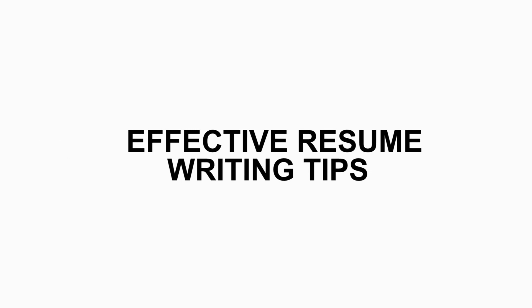Hi everyone, this is your coach Rhea Punjabi and today we are going to talk about effective resume writing tips.